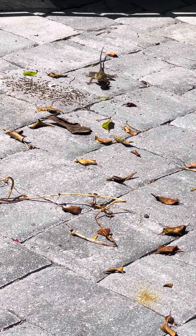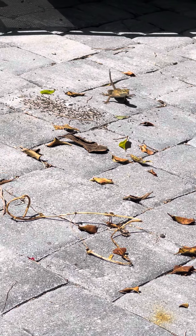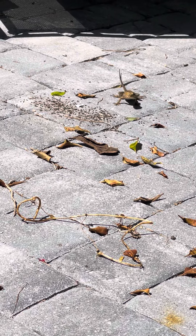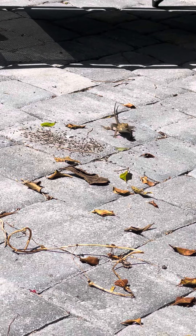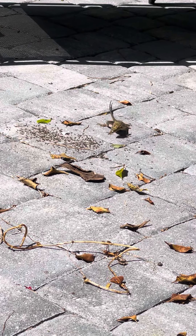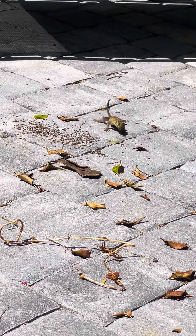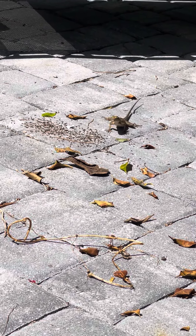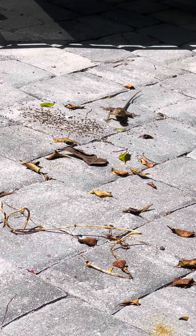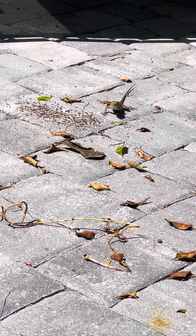Now that particular lizard is called an African agama, and that's a female because the males are red and black and orange, real colorful. That's a female. Of course that's not a native lizard, just like everything else, just about.